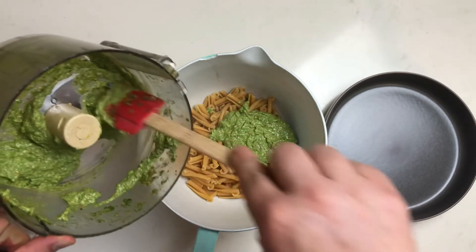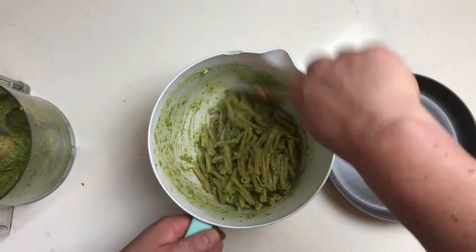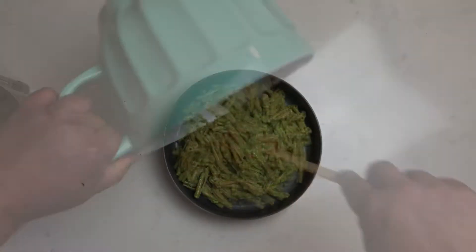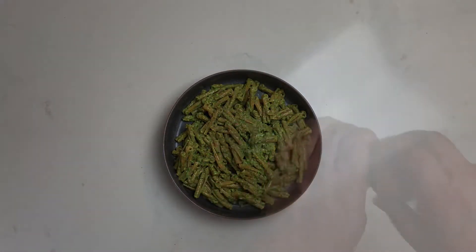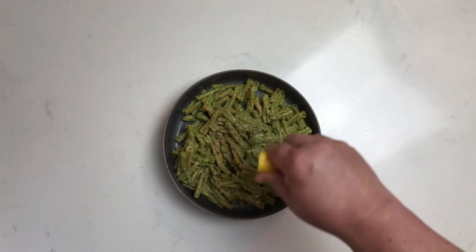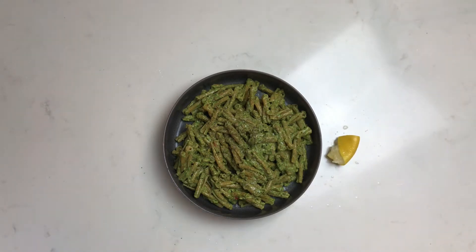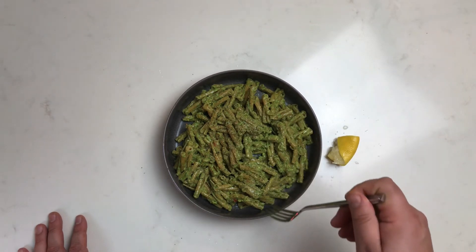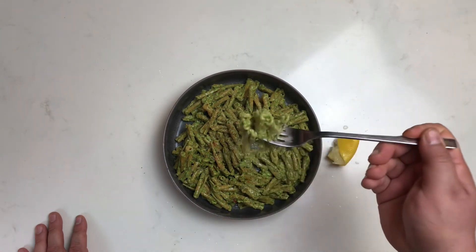I'm not going to put it all on there — I'll stir it up and see where we're at. Yeah, it's looking good. I like pastas that have little nooks and crannies so the sauce can get caught in them; I think it just tastes better. It holds on to the sauce and makes the dish function better. I just put some black pepper and lemon on it — and that's it. I'm enjoying it and it's really good.